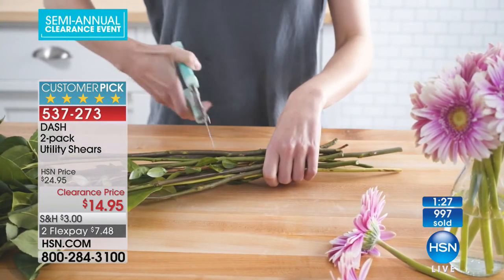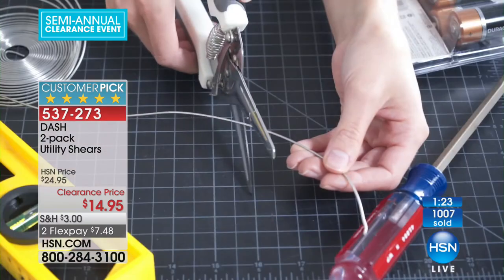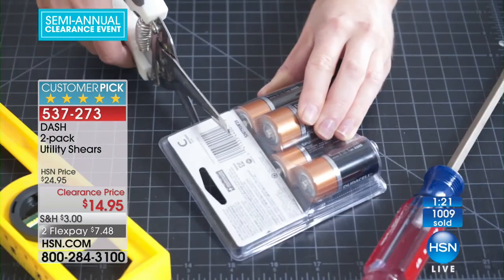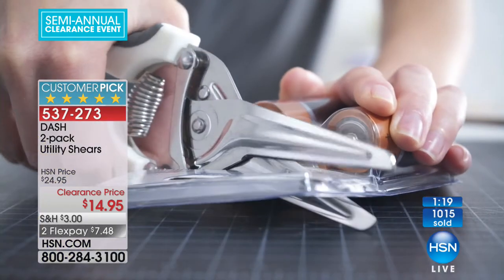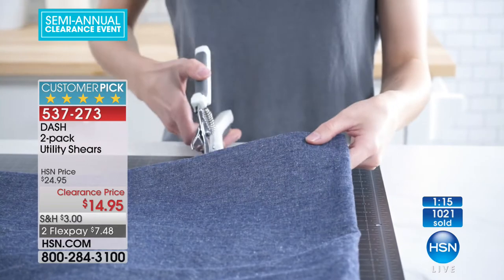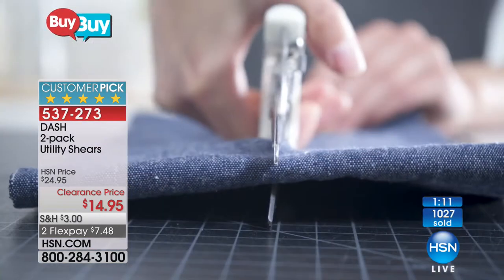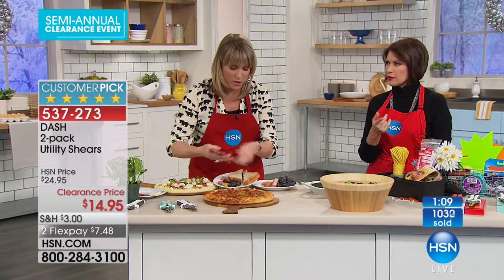Keep one in the utility closet, laundry room, or craft area, and keep one in the kitchen. They come in two different colors, so you won't get confused — maybe the red pair stays in the kitchen for slicing vegetables, or maybe you use both in the kitchen with one always cutting proteins and the other cutting fruits or vegetables.